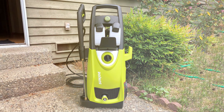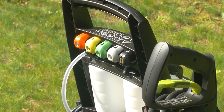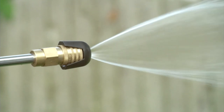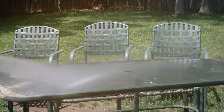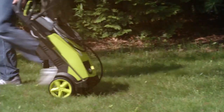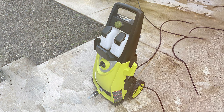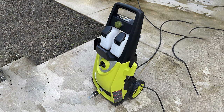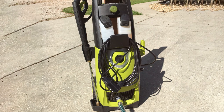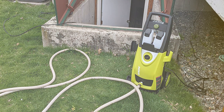One of the standout features of this pressure washer is its dual detergent tanks, each capable of holding 0.9 liters of cleaning solution. This allows you to switch between different detergents on the fly, making it ideal for various cleaning applications. The 20-foot high-pressure hose provides ample reach, and the 34-inch extension wand allows you to clean high and low areas without straining your back. The SPX 3000 also includes five quick-connect spray nozzles ranging from a gentle 40-degree wide spray to a powerful 0-degree pinpoint jet. The Total Stop System (TSS) automatically shuts off the pump when the trigger is not engaged, prolonging pump life and saving energy. The 35-foot power cord offers extended reach so you can move freely while cleaning.